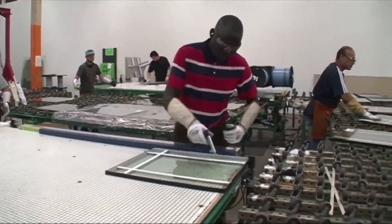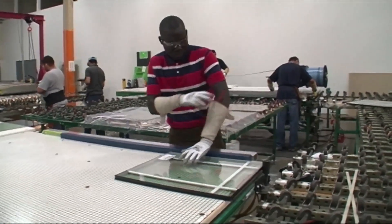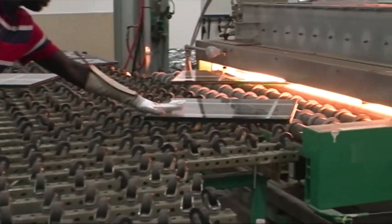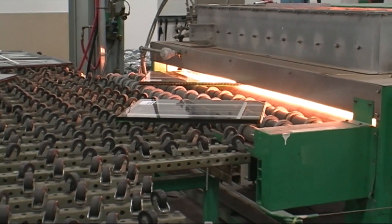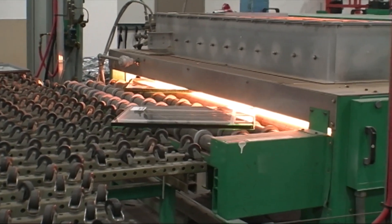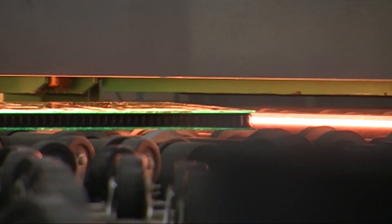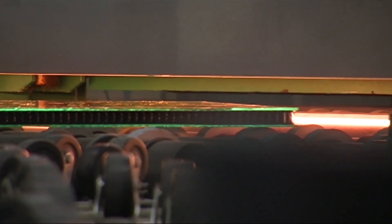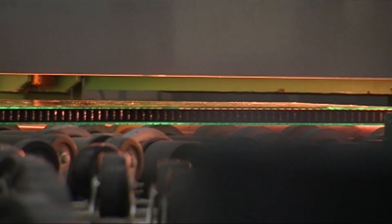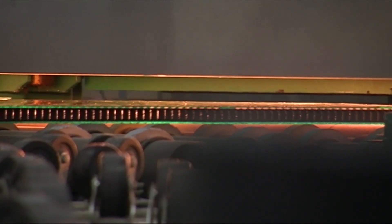It goes into the oven next — that's an 84-inch wide oven press. The first segment where the bright lights are are quartz emitters. What the quartz emitters do is they heat up the glass and they heat up the spacer system. What that does is it prepares it to be pressed into the three-quarter inch IG that's going to go into your window. That's actually what seals the glass and spacer — now we have a contained unit that will be assembled into the sashes.